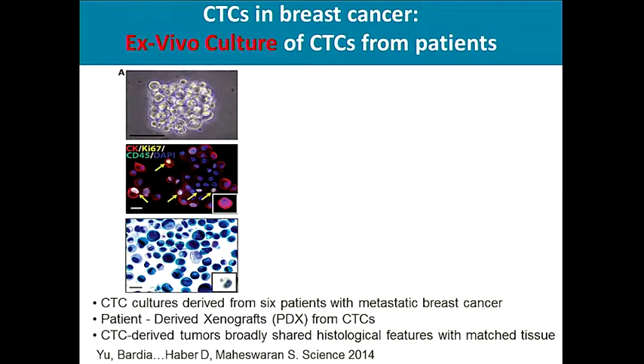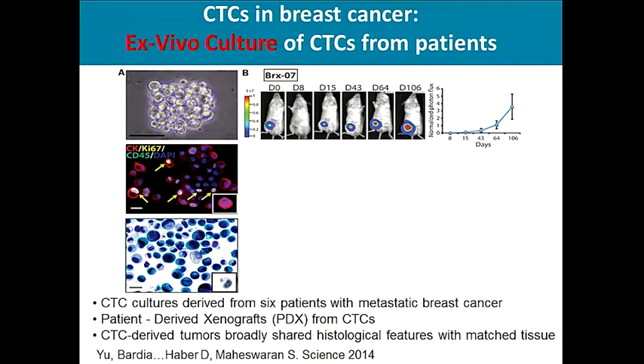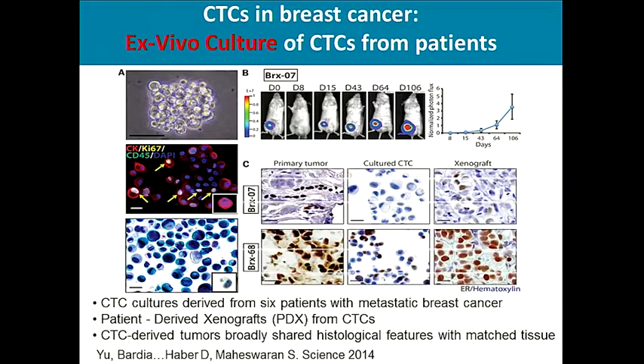Perhaps most importantly, one could use CTCs for developing ex vivo cultures — culturing CTCs from patients in artificial media. Our group demonstrated that it is feasible to obtain CTCs from patients with metastatic breast cancer and culture them. These CTC cultures from six patients were used to derive patient-derived xenografts, or PDX models, and the CTC-derived cells shared histological characteristics similar to the matched primary tissue.